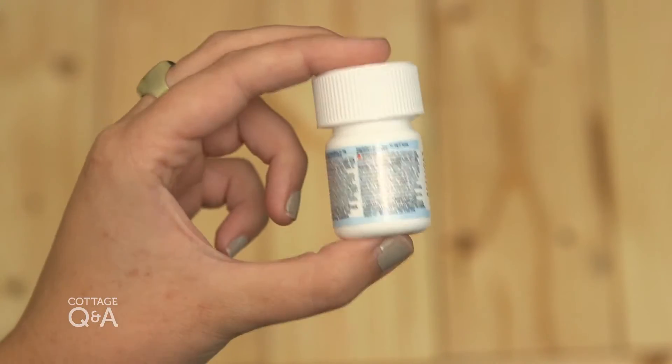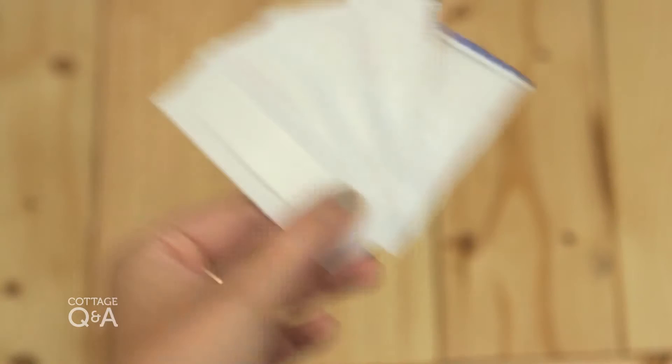Key items include the more obvious things: antihistamines, antibacterial cream, and bandages, for example.